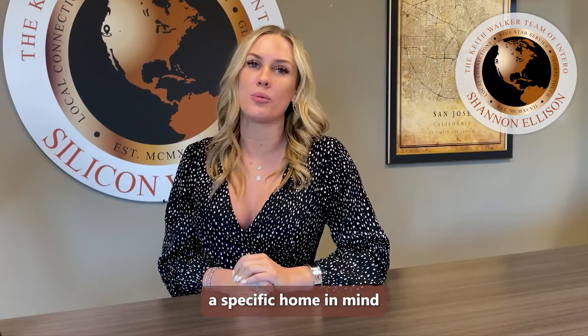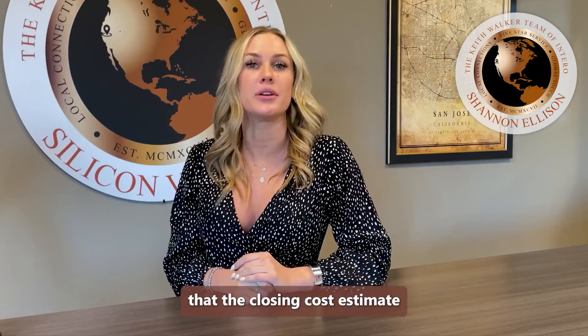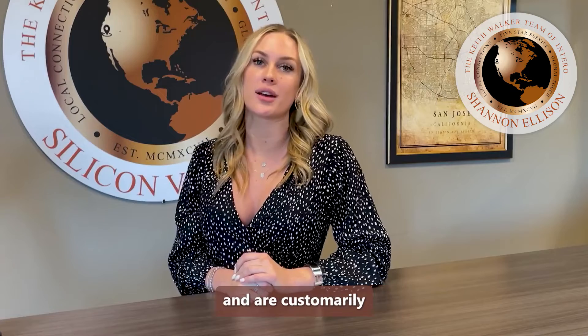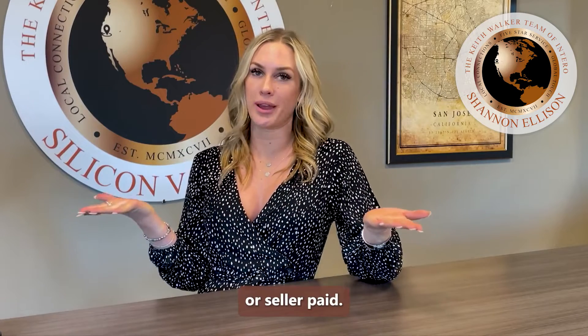Keep in mind that having a specific home in mind before asking will ensure that the closing cost estimate is more accurate, since transfer taxes can vary from city to county and are customarily either buyer or seller paid.